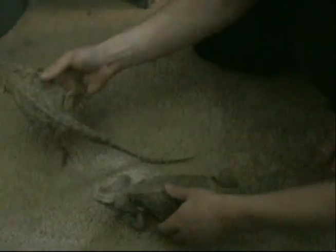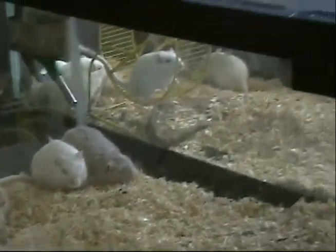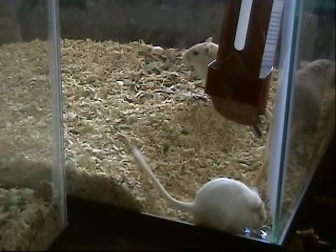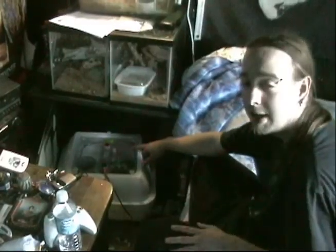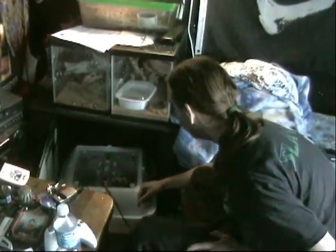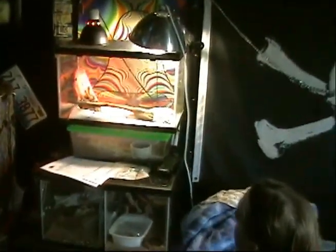How long do you have to wait to breed these? Between two and three years. They produce about 20 to 30 eggs at a time. You have to incubate the eggs — incubation time is between 50 and 75 days. You keep the temperature between 80 and 85 degrees, and after 50 to 75 days you have a bunch of little lizards running around.